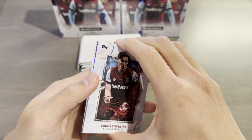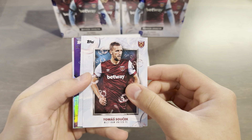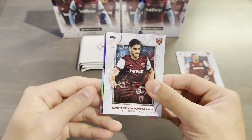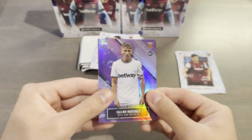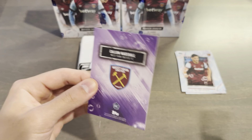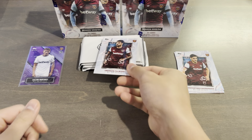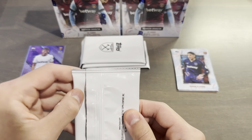Pack number one. Connor Coventry, Thomas Suchek — this is the first team design. And we have a parallel here; the back doesn't really have anything, it almost feels like a playing card, but I like the design with the bubbles on the front. Mavropanos. And the first shiny card is Callum Marshall — rookie, number 3 out of 25, from the Academy subset. It's a purple parallel and the back is purple too, which is nice. It is considerably thicker than the base cards. Then Emerson and Edson Alvarez in the third kit. That's pack number one.